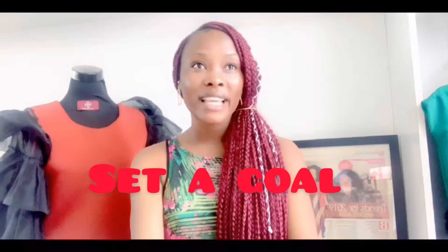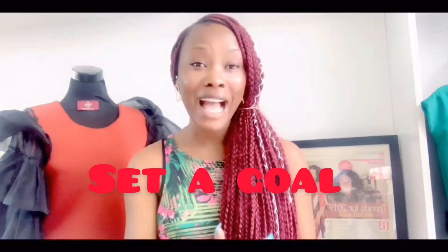First things first: set a goal. If you are an exhibitor, you should have a goal — meaning you know the amount of customers you're hoping to meet, the amount of clothing or whatever it is you sell that you're hoping to sell, or what services you're hoping to render. That's the first thing.